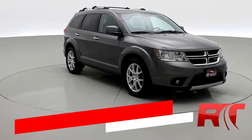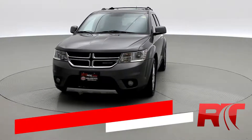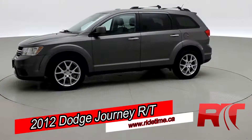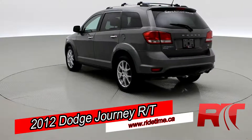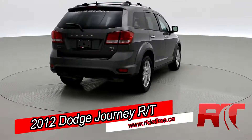On to the vehicle. Welcome to Ride Time. We're looking at a 2012 Dodge Journey RT all-wheel drive. This one has that 3.6-liter V6 engine, alloy wheels, and heated seats, and plenty of other features inside. This Dodge Journey looking dramatic in that storm-gray pearl.